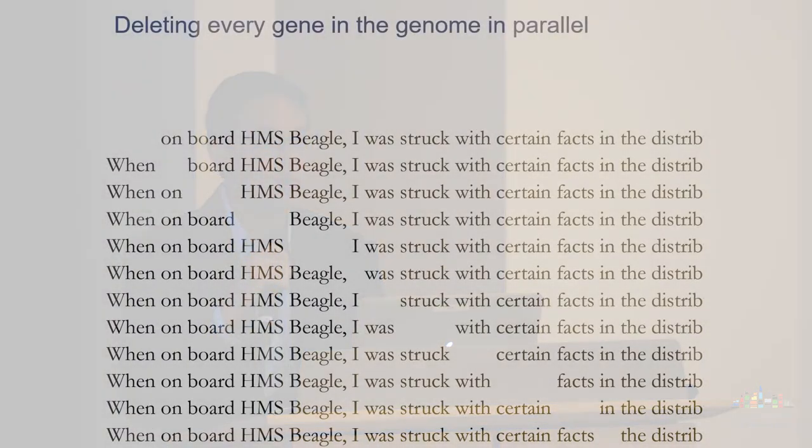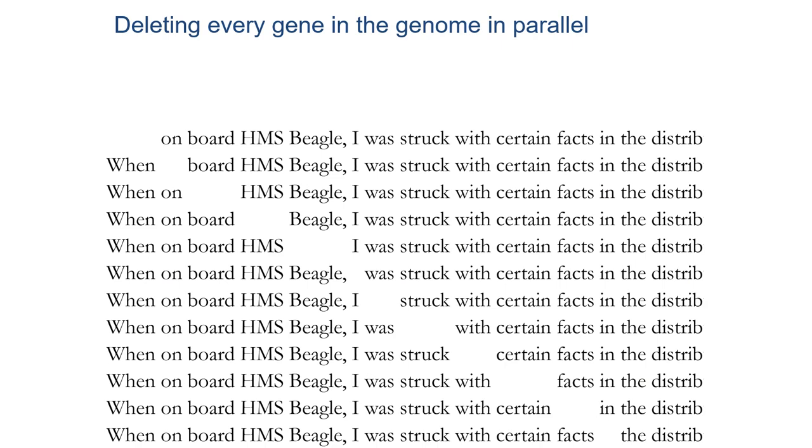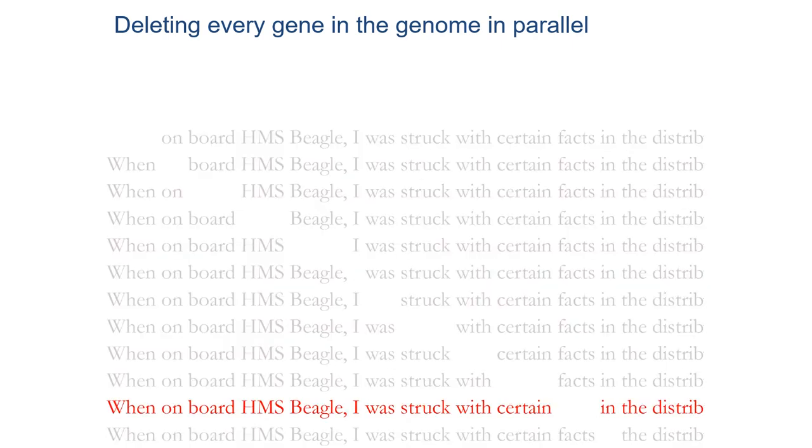Some of the tools we've been developing take advantage of easy programmability—making it as easy as programming a computer. Instead of taking out one word at a time, what if we could go through the human genome's 20,000 genes and systematically take out each one at a time, seeing what is the effect of deleting a particular gene on disease chance or other traits? We want to cast this large space of genetic hypotheses and let something disease-relevant—like uncontrolled growth in cancer—narrow down the hypothesis space and zero in on the relevant genetic drivers of a particular disease.